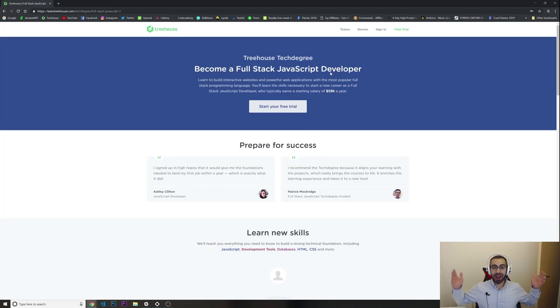Hey, what's going on guys, welcome to another video. Today I'm gonna talk about the Treehouse Tech Degree, specifically the Full Stack JavaScript degree. I just enrolled right now. Most of you probably know I took the Udacity Nanodegree in the past, so I thought it would be a good idea to go through the Treehouse Tech Degree from beginning to end to make a solid review and compare it to the Udacity Nanodegree.